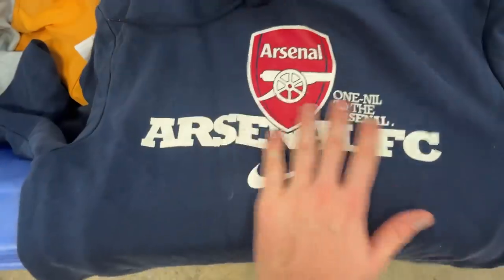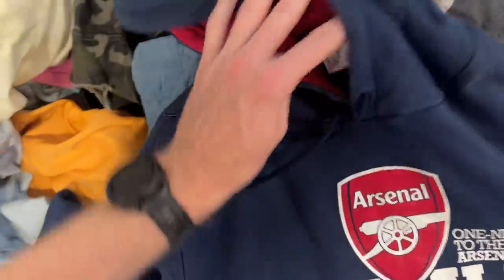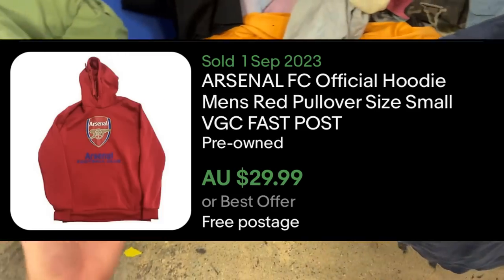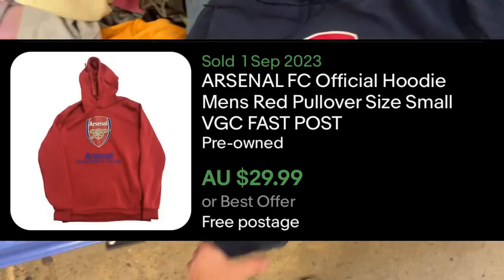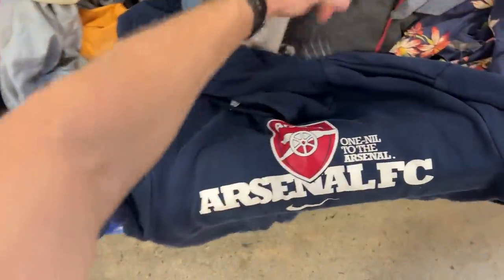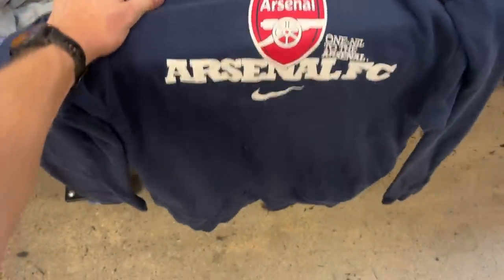I've also found this Arsenal hoodie — Nike. It looks to be in pretty good condition. It's a Nike medium. There's just a few little marks on it, but nothing too crazy. You could definitely give this a wash and I think it'll come up well. There are some pockets in there too, nothing on the back. But you can't say no to that — Arsenal, Nike. Pretty cool hoodie.